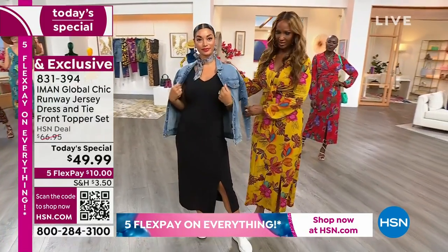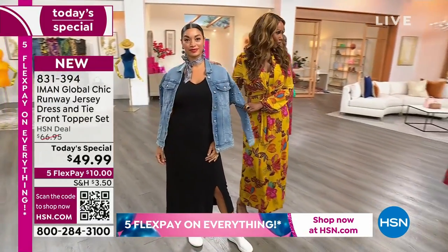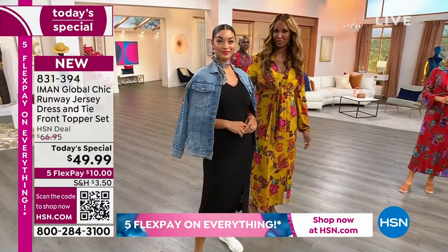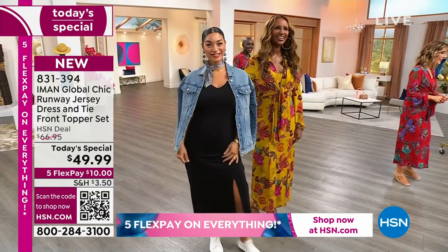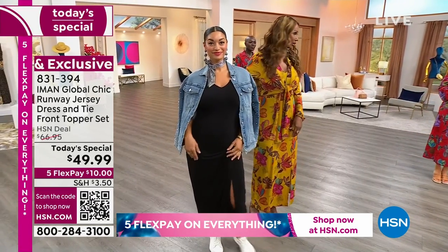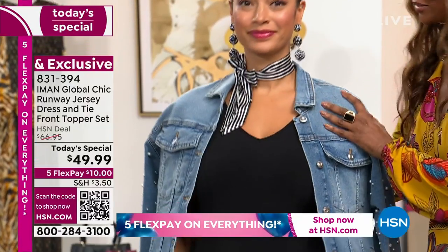When you have this denim jacket that has pearls all over the sleeve, that's all you need — a pair of sneakers, and that's it. Cute and sporty. And that's what we love about a dress. I'll see you in a minute.